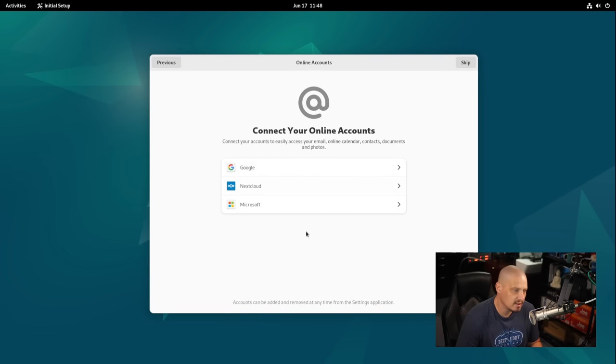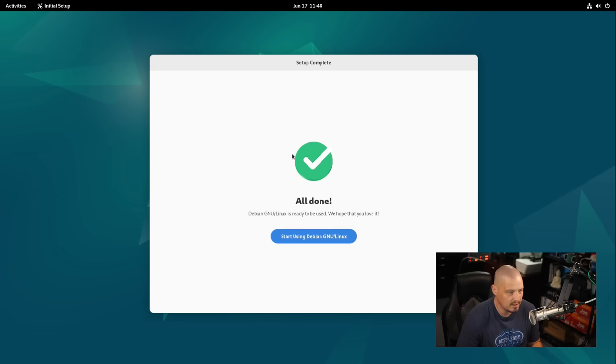Skipping connecting to online accounts such as Google, Nextcloud, or Microsoft accounts. All done — start using Debian GNU/Linux. Debian actually calls itself GNU/Linux, and they've done that since the very beginning. Since Debian first released back in 1993, it's one of the oldest Linux distributions — actually the second oldest. Slackware released one month earlier in 1993. Even in the early days they were big supporters of the free software movement and GNU, calling themselves Debian GNU/Linux in deference to that movement.